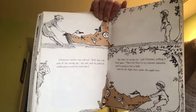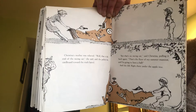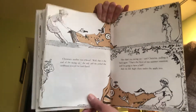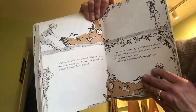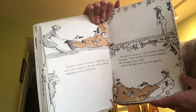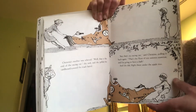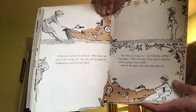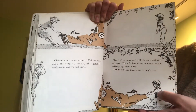Christina's mother was relieved. "Well, that is the end of the racing car," she said, and she pulled the cardboard towards the trash barrel. "But that's no racing car," said Christina, pulling it back again. "That's the floor of my summer mansion, and I'm going to have a ball." And she did, right there under the apple tree.